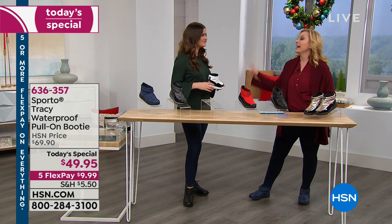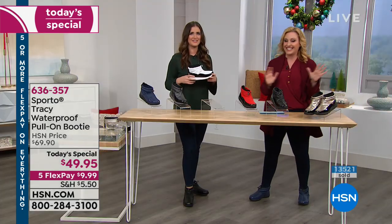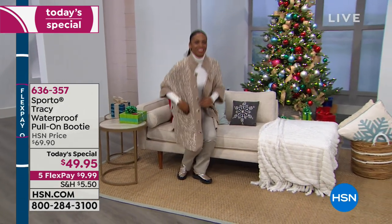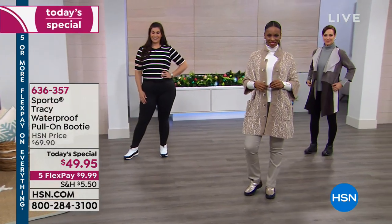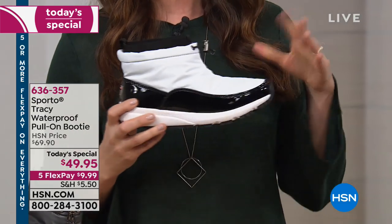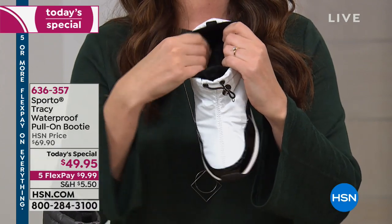My guess is it's mostly men doing last-minute panic shopping at the mall today. But you guys are home getting this great deal from Sporto. This style is exclusive to us — you won't find it anywhere else. It's almost a snow sneaker: all the technology of a snow boot in a comfortable sneaker form.